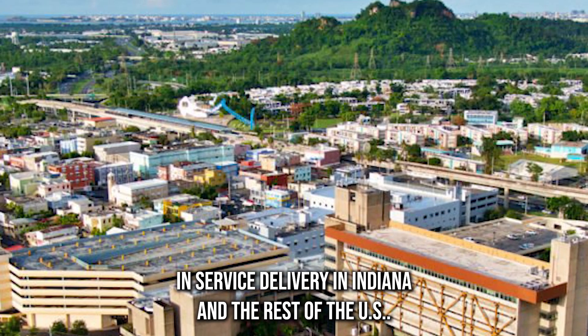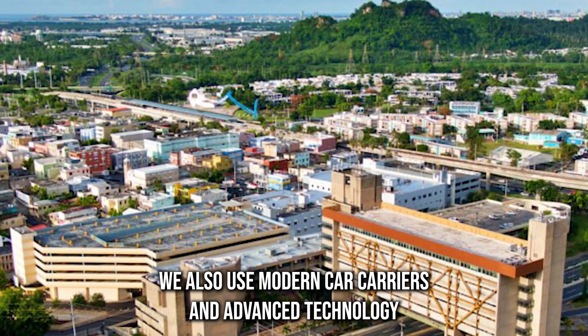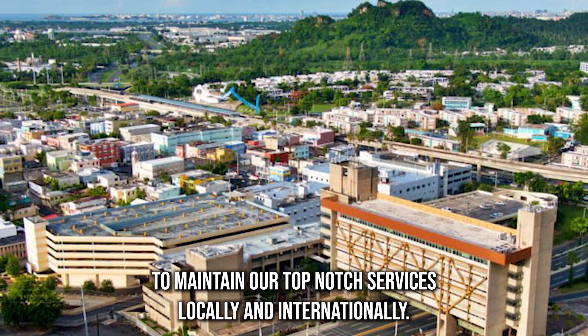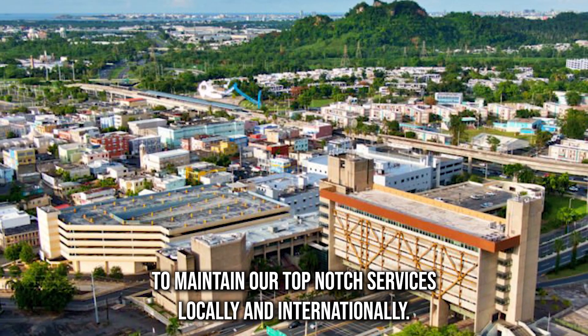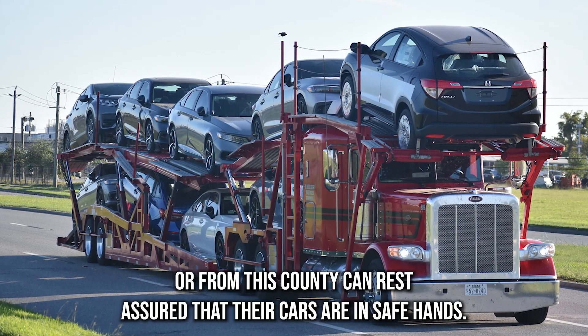We use modern car carriers and advanced technology to maintain our top-notch services locally and internationally. Vehicle owners shipping to or from this county can rest assured that their cars are in safe hands.